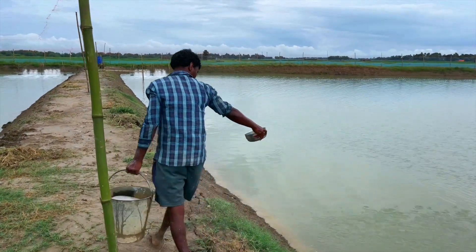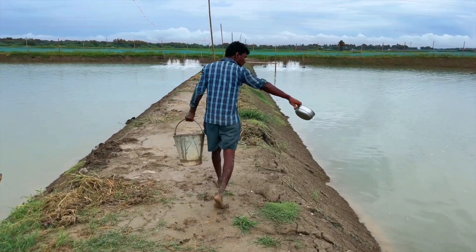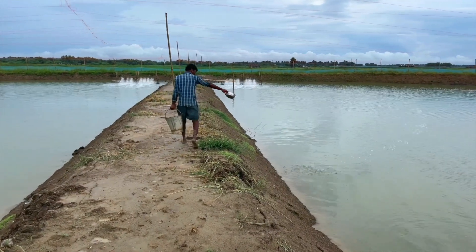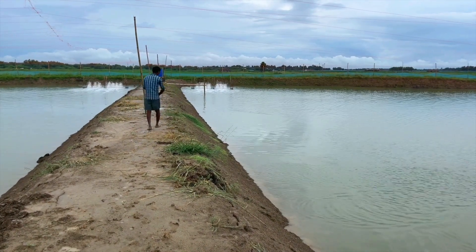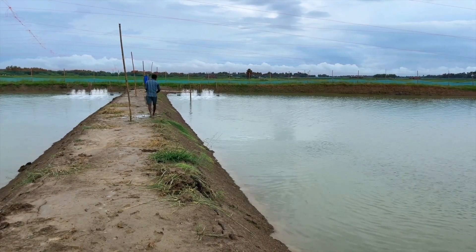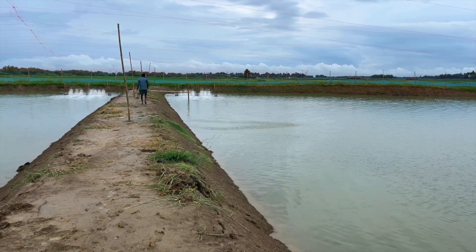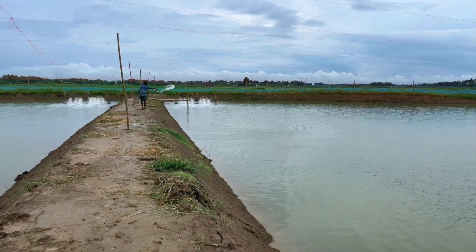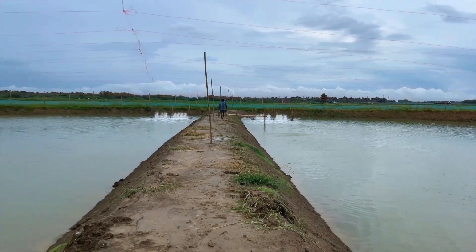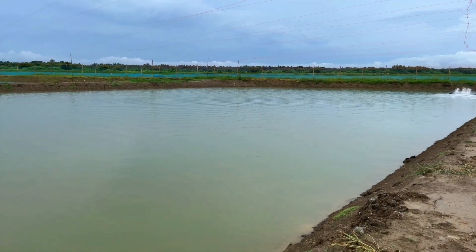Now we are adding the minerals into the water. This person is going to roam all across the pond and distribute the minerals uniformly throughout, and the paddle wheel aerator will help mix the minerals in the water. After two days we are going to measure the water parameters again, and if everything looks good, we are going to transfer the shrimp into this pond. We also have another pond here where we are going to do the same thing after finishing this one.